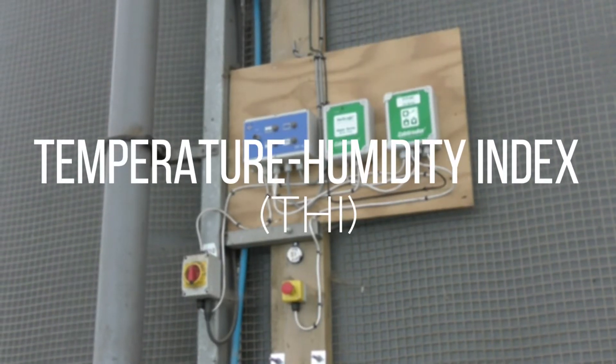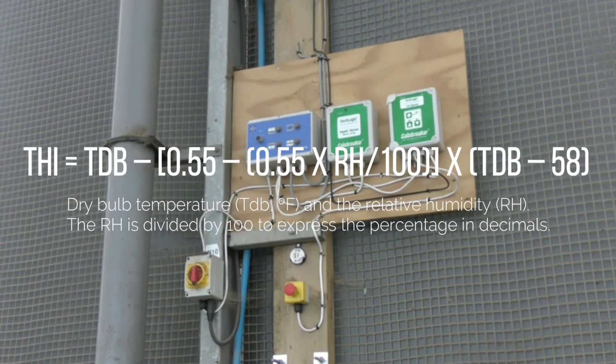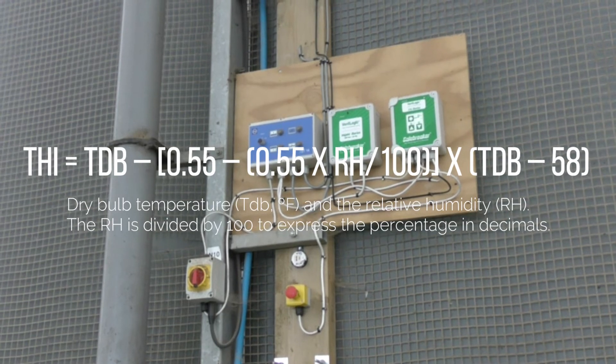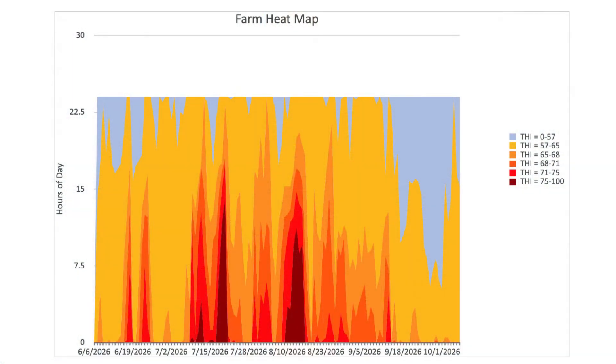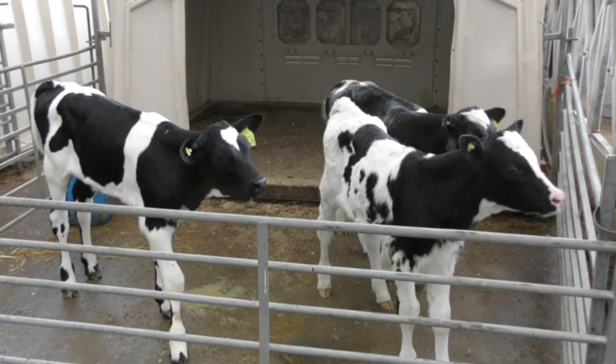THI refers to the temperature-humidity index, and is a measure to indicate the level of discomfort cows experience through the combination effects of temperature and humidity. We can create heat maps with the calculated THI values, which provide a visual graphic to show the amount of hours per day each area has spent within a certain THI threshold. Periods of sustained heat are highlighted — in these areas, cows are likely to be displaying signs of heat stress.